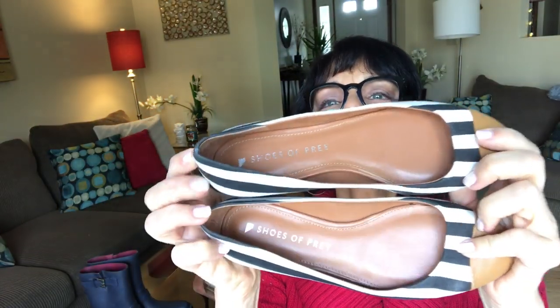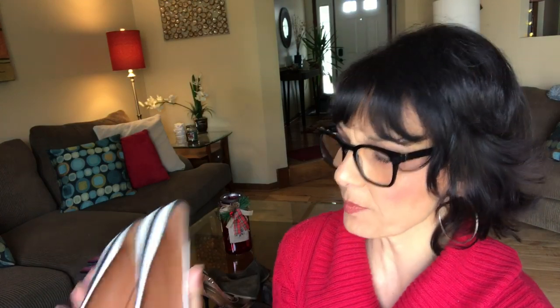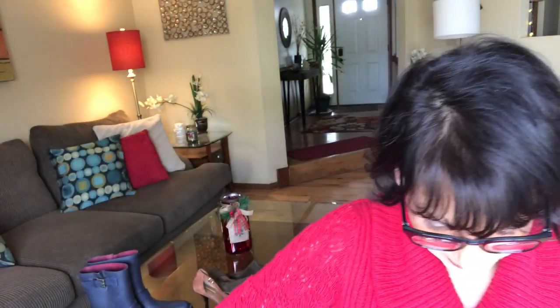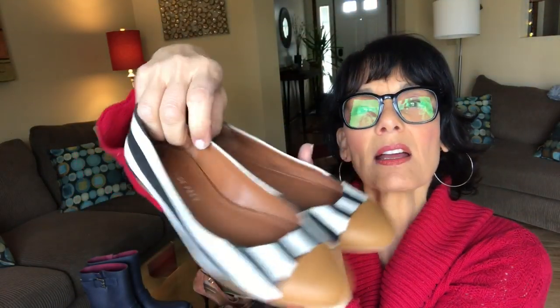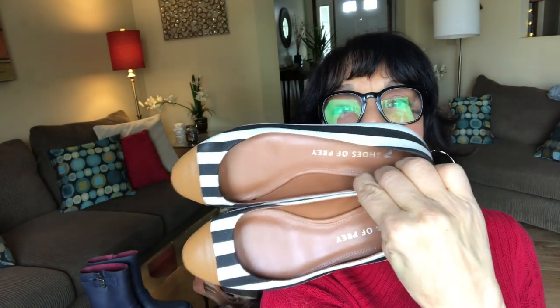Shoes of Prey — that's the brand on these. They're striped with a brown toe — cute little flats. I've never heard of the brand Shoes of Prey but it's a really cute style. The bottoms are in pretty good shape with just a little wear, and the size is five and a half.